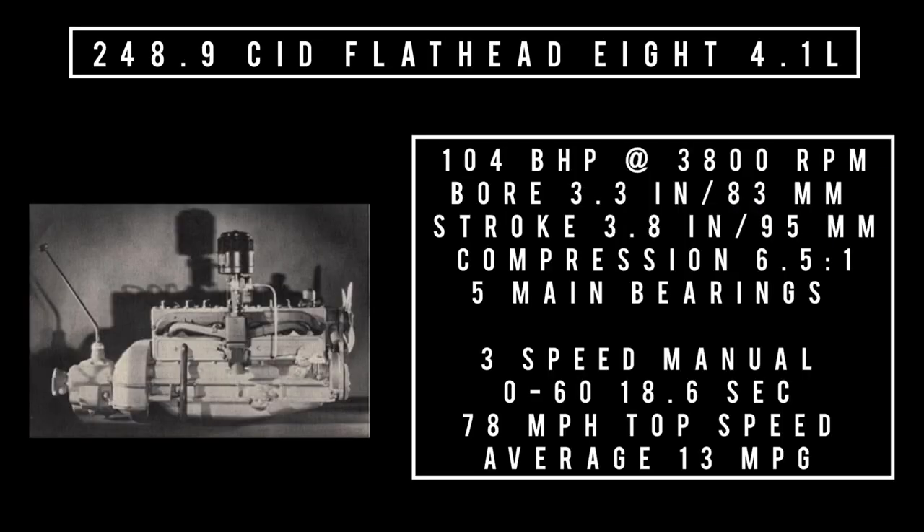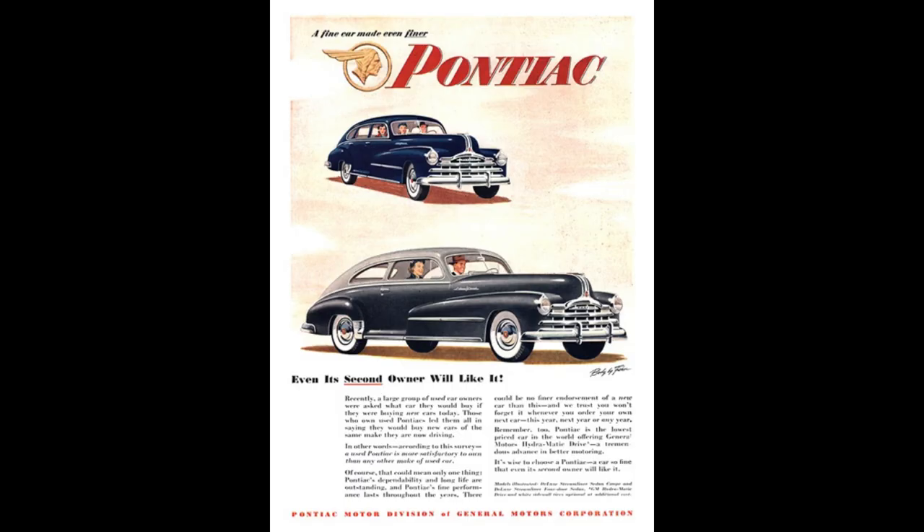Moving on to the bigger of the two engines: 248.9 cubic inch flathead inline-8, 4.1 liters, good for 104 brake horsepower at 3,800 rpm, bore of 3.3 inches and a stroke of 3.8 inches, compression 6.5:1, five main bearings. Mated to a three-speed manual, zero to 60 in 18.6 seconds — a drastic improvement over the six-cylinder. Theoretical top speed 78 mph, while achieving the same 13 mpg average.